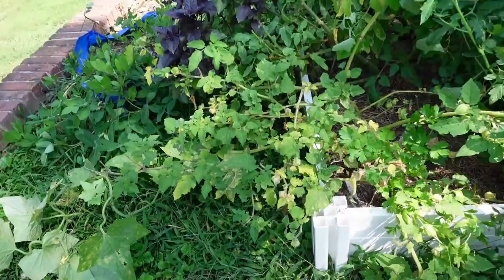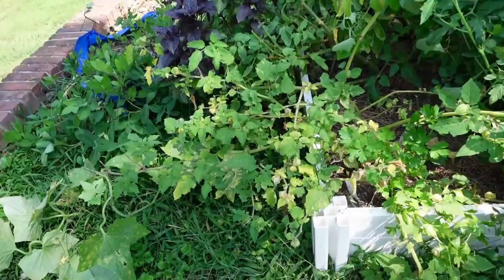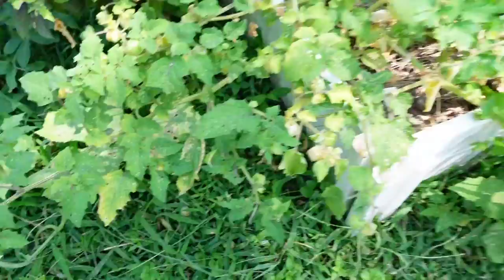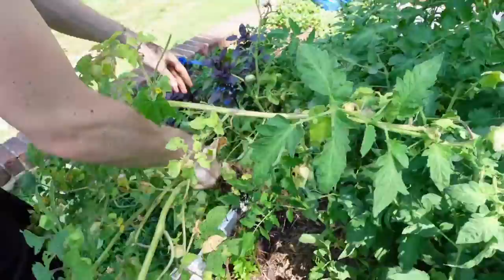We are going to take out our ground cherry here. It has been getting eaten by tomato hornworms. We found a few, and in the past few days it's had quite a bit of damage done. So we're just going to gather what we can, cut out the rest, and hopefully find some more of the worms. Here's our last little harvest of ground cherries.